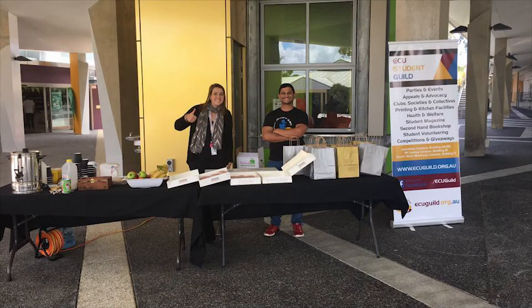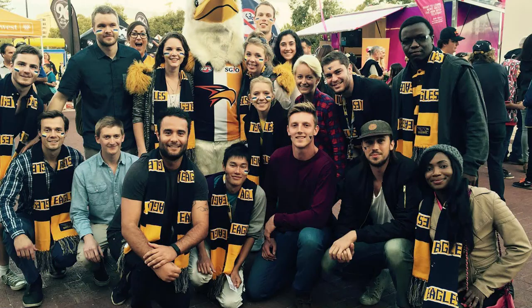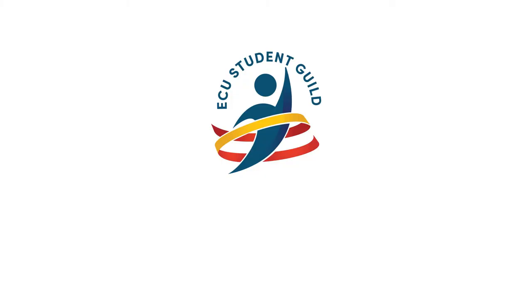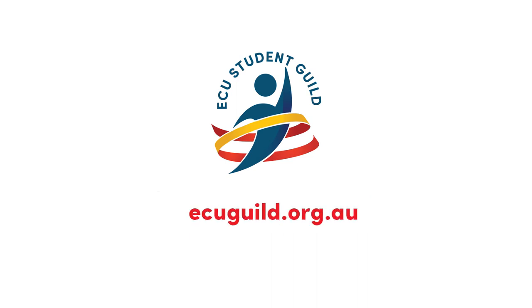So that's a quick rundown on your Guild. There are plenty of ways to get involved and make the most of your time on campus. Take out your phone now and follow us on Facebook for the latest news and events. For more information about our services, head to ecuguild.org.au.